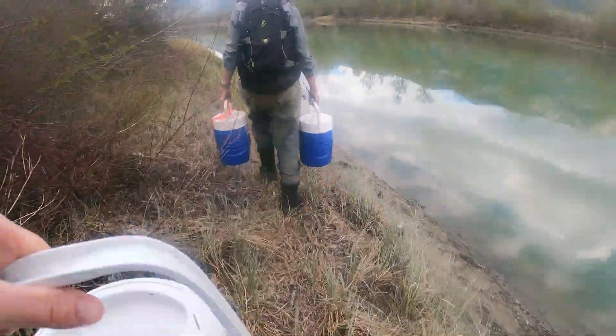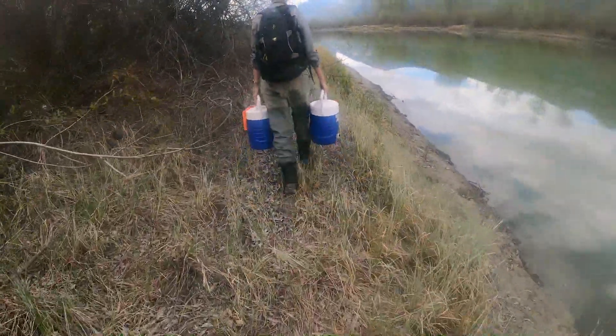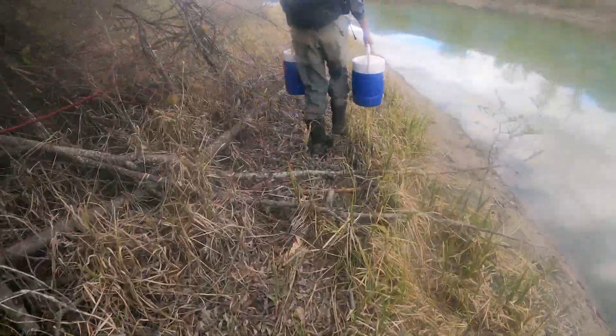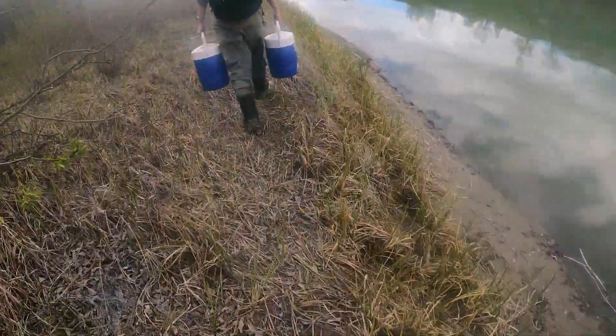Portions of these eggs or tadpoles are transported in water coolers from the Creston Valley to the release site located in the East Kootenays. Once they arrive, we gradually replace the water in their coolers with water from the release site so they can adjust to the local water conditions.